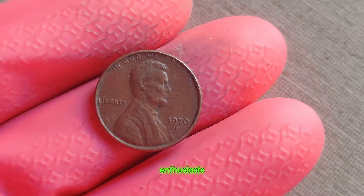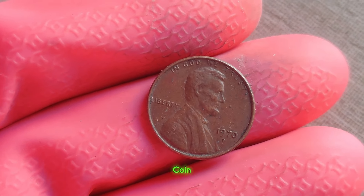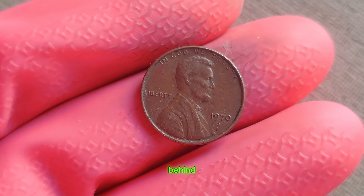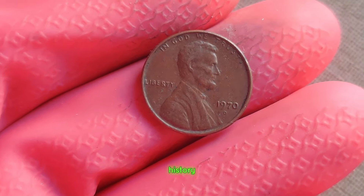Welcome, coin enthusiasts, to another exciting episode of Coin Chronicles. Today, we delve into the story behind one of the rarest and most valuable coins in American history.